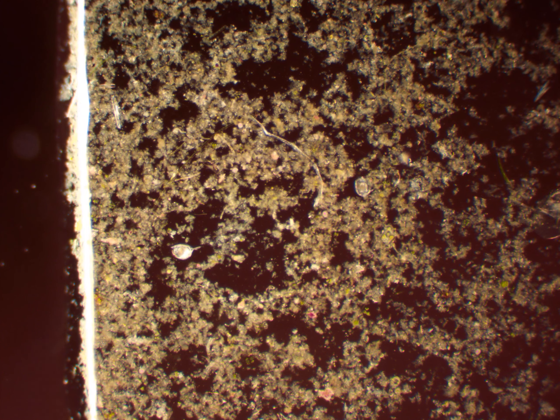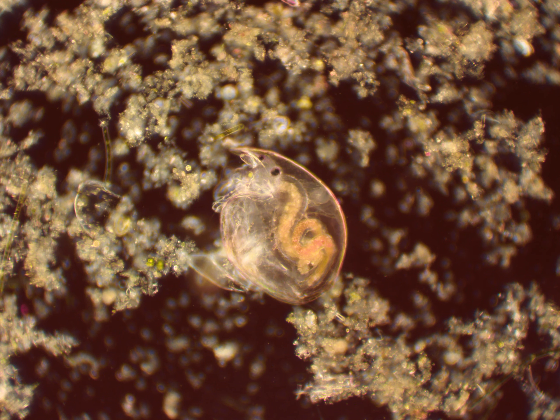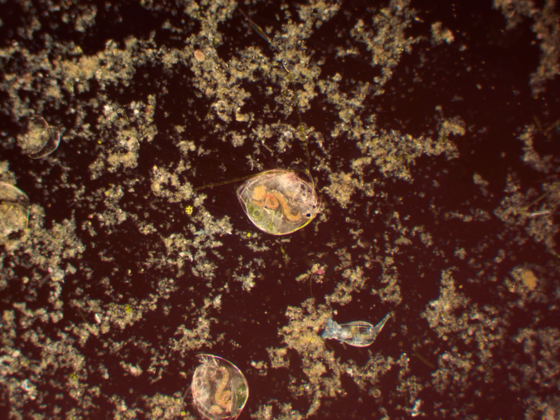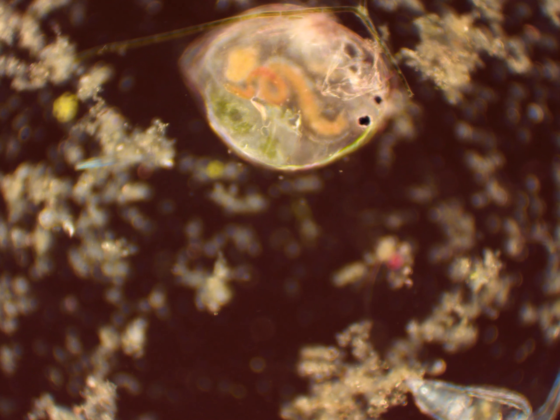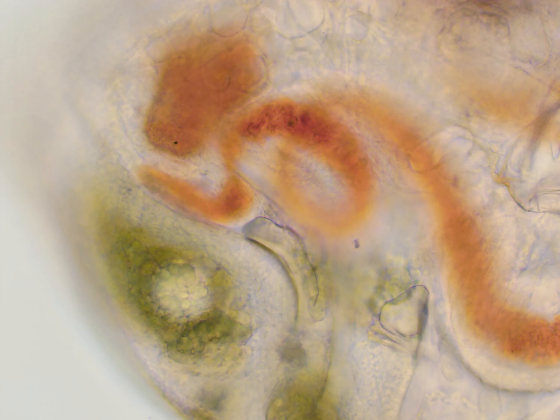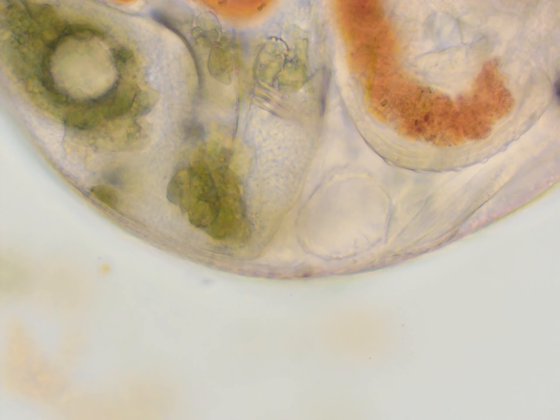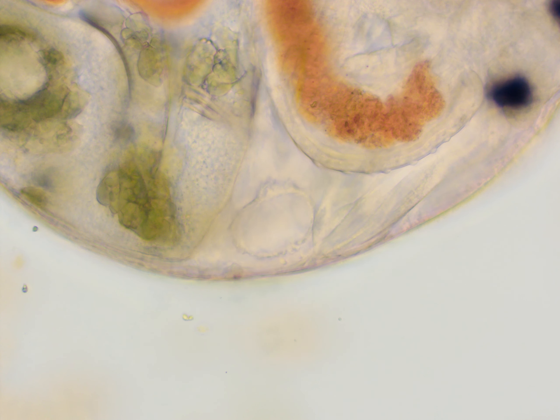They are micro crustaceans, but under the right light they can sometimes be seen by the human eye. This is a larger chydorid, and you can see its digestive tract here. Being crustaceans and being larger organisms, they do actually have a fully fledged digestive system and an actual heart that you can see beating to keep track of their blood.